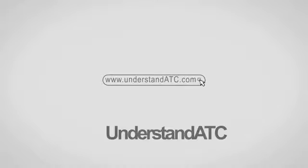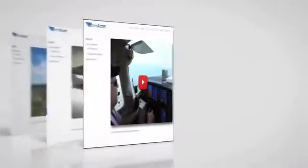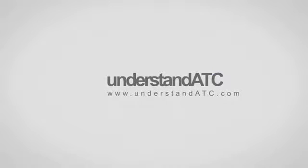This video is brought to you by understandATC.com — learn radio communications from the inside out, from taxi and takeoff to landing, and even those lengthy IFR clearances and en route communications. Visit understandATC.com to learn more. Hey everyone, Jason Schappert here of MzeroA.com. It's finally time to come in and land. We're going to do a Class Delta arrival and I'll take you all the way to shutdown.